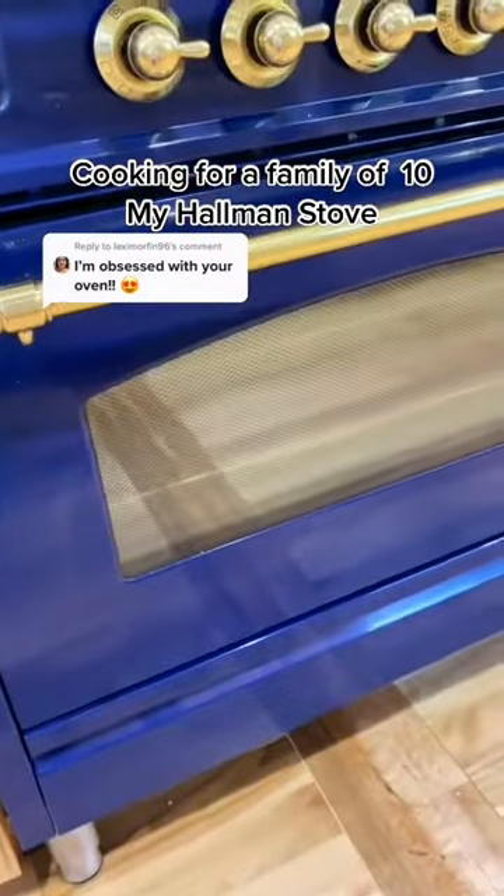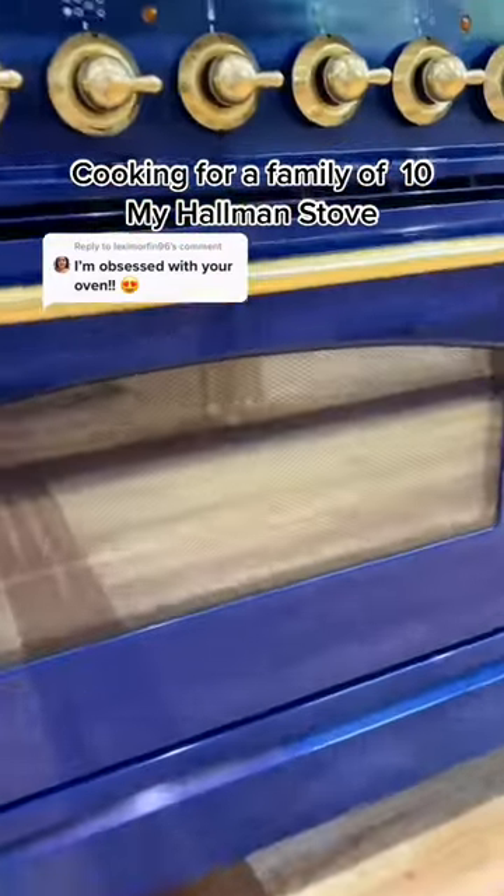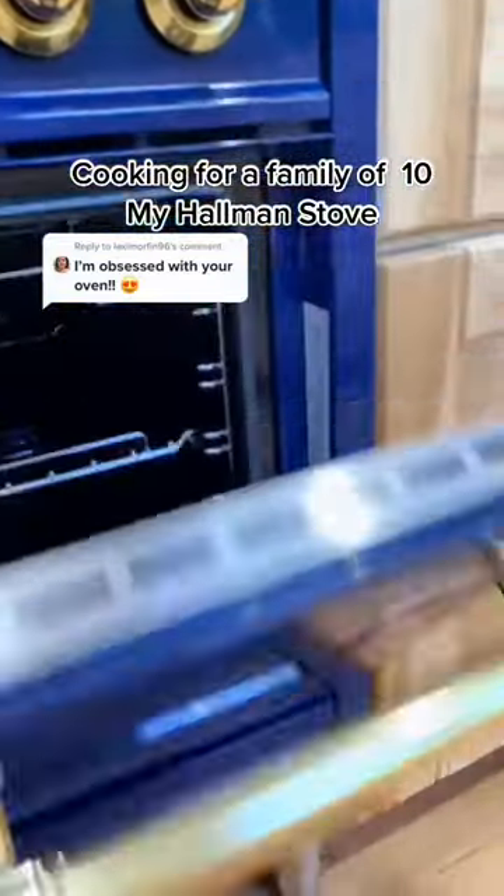It has two ovens that cook independently of each other. Here's the first, and then the second.